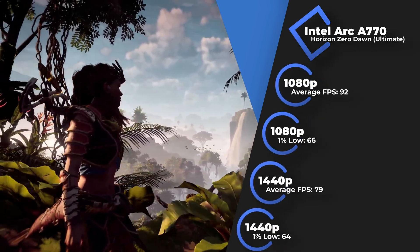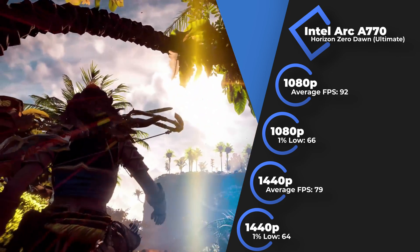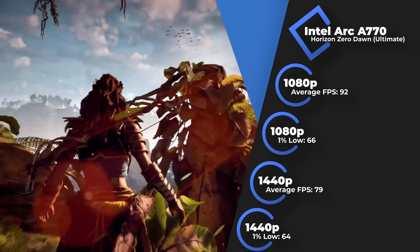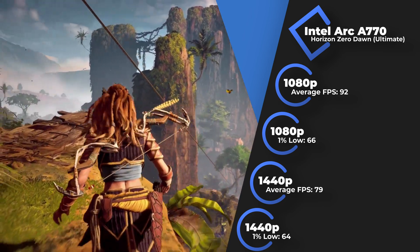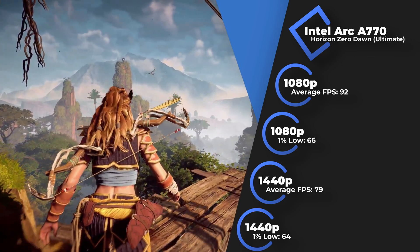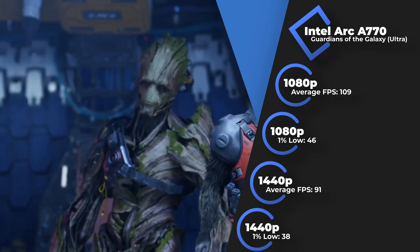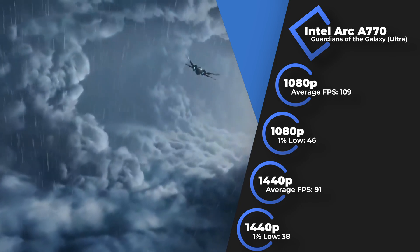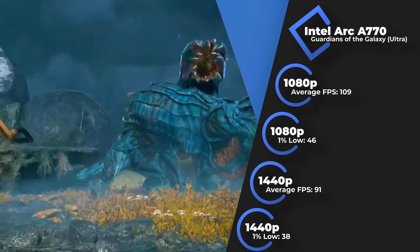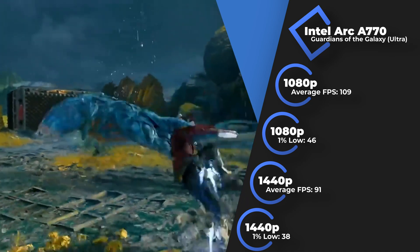Horizon Zero Dawn is a different story altogether. I ran the settings at max or ultimate quality and averaged 79 FPS at 1440p. Once I lowered the resolution to 1080p, I gained about 13 extra frames for an average of 92 FPS. In both scenarios, the 1% low was over 60 frames, meaning perfectly stable and playable. However, not as stable were the results in Marvel's Guardians of the Galaxy. Although the average was great — 91 FPS at 1440p and 109 FPS at Full HD — the 1% low values were embarrassingly low at under 50 FPS for both resolutions. I'd say either be careful, or drop the details from ultra to high.